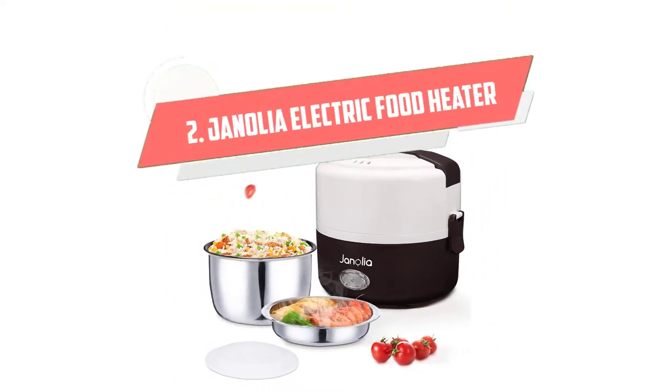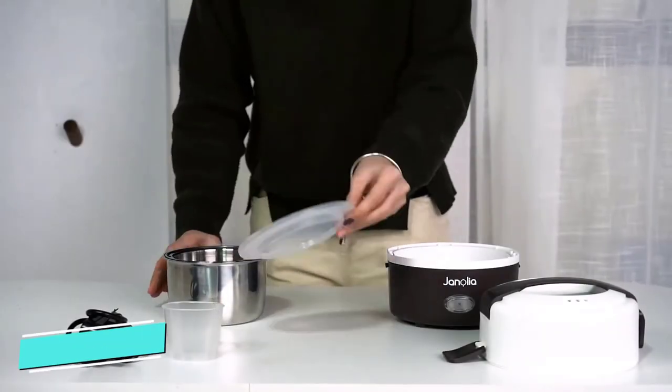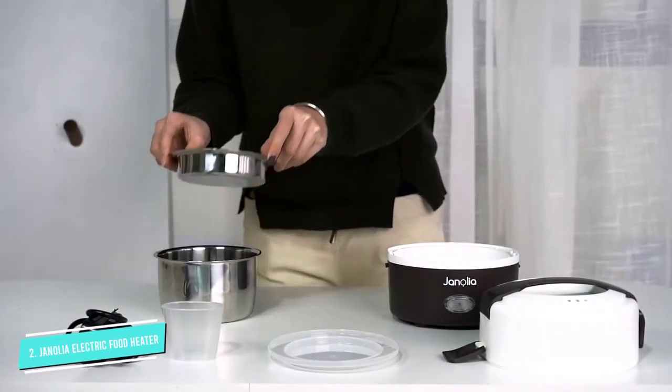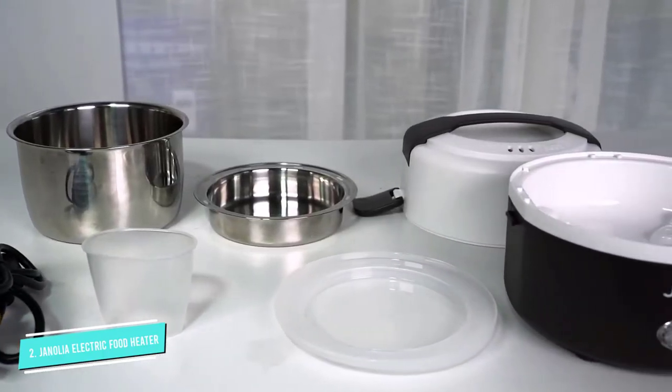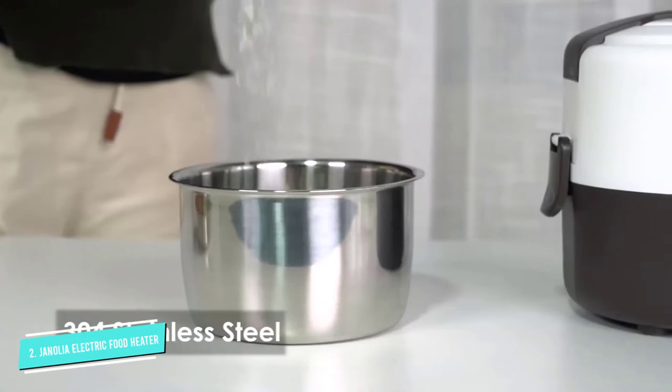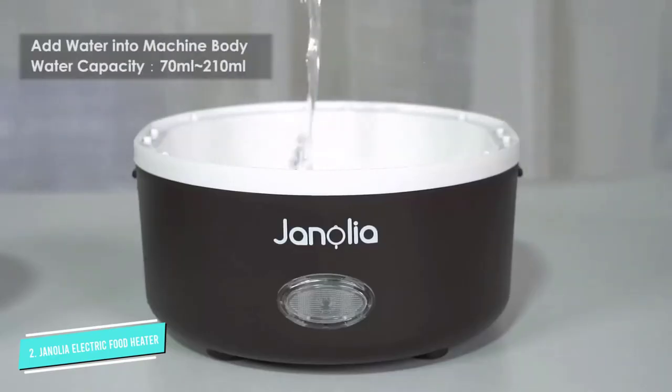Number 2: Genolia Electric Food Heater. This electric lunchbox takes things up a notch by actually cooking food through steam. Put uncooked rice in the bottom compartment, your main dish in the top layer, add water, and in less than an hour, you get a freshly cooked lunch at the comfort of your desk.